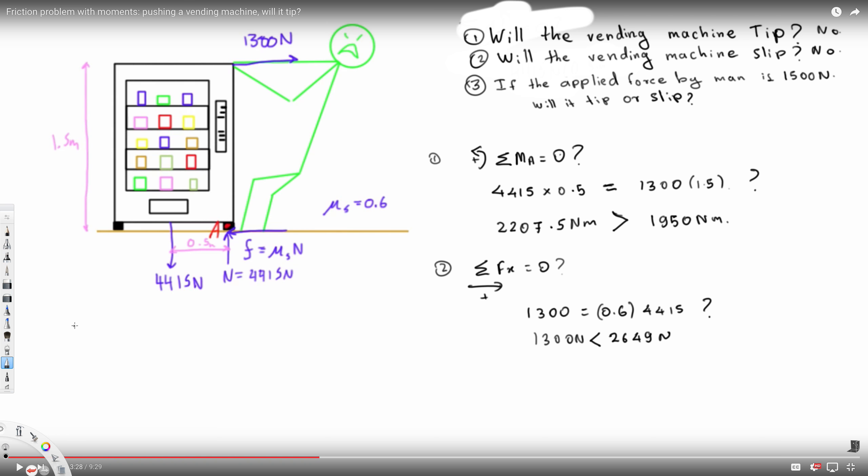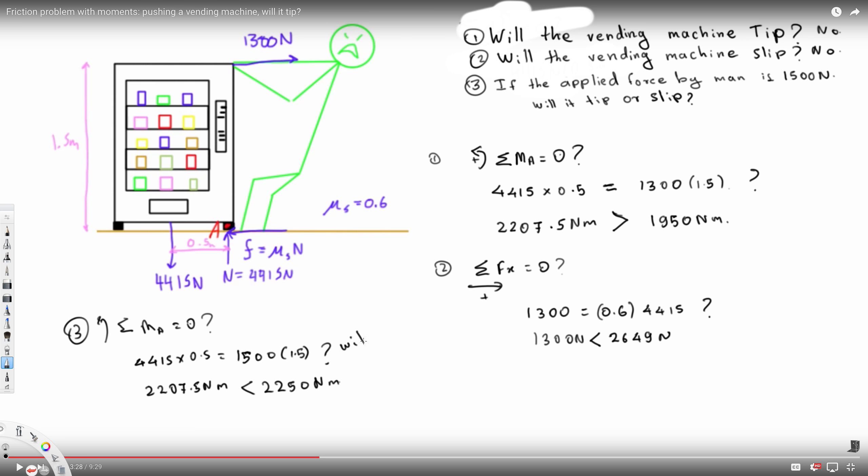Now let's see what happens if the force applied by the man is 1500 newtons instead. The only thing that changes is replacing 1300 with 1500. The moment equation becomes: 4415 times 0.5 equals 1500 times 1.5. The weight moment is still 2207.5 newton-meters, but now the man's moment is 2250 newton-meters. Since 2250 is greater, the vending machine WILL tip.